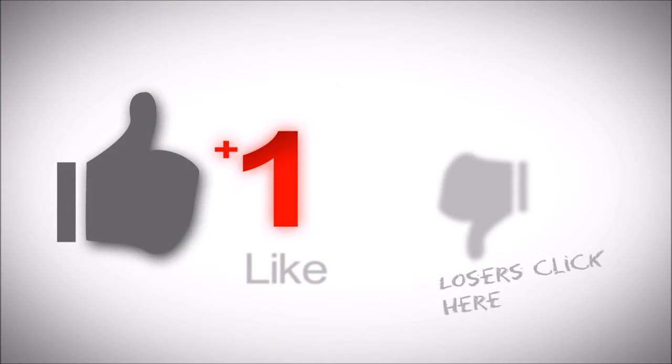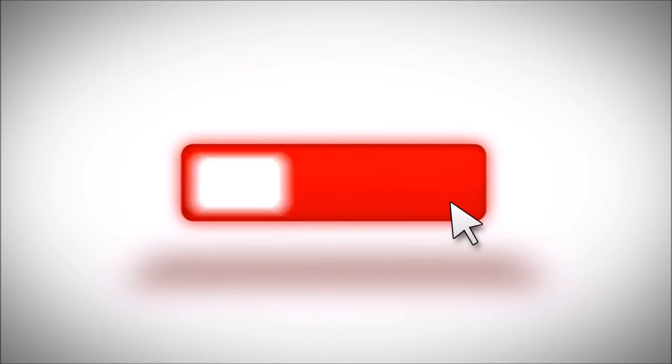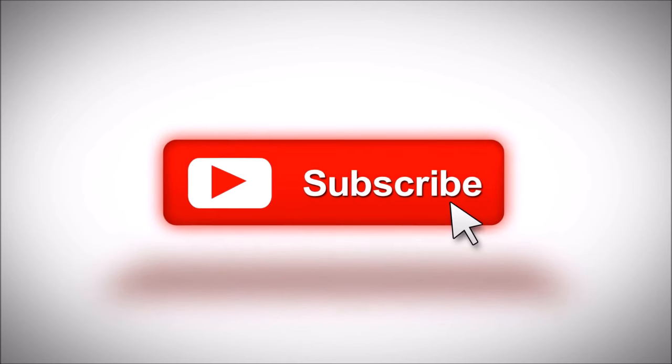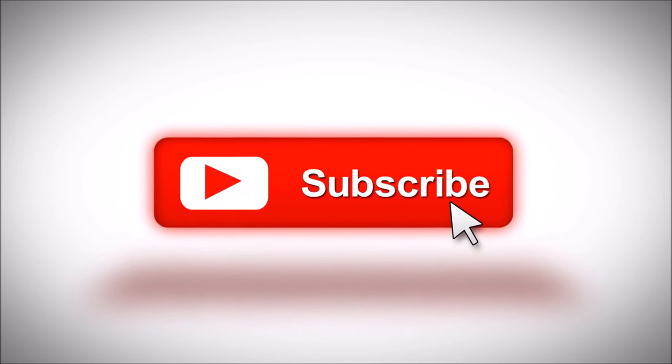Also, if you enjoyed this video, please make sure to drop a like and subscribe to the channel as it really helps a lot — and you know what, it doesn't even cost you a thing, just press the subscribe button. Make sure to follow Shenukah Ratwat — all of his links are in the description box. Stay tuned for the next video.